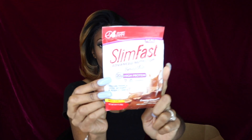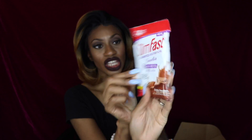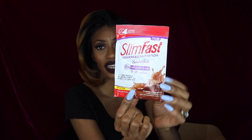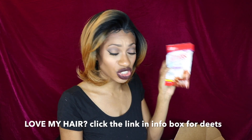The first item is a SlimFast Advanced Nutrition Smoothie. This is something that will help you lose weight and keep it off. For me, I don't necessarily need to lose weight, but I like to have little things like this to help keep my energy up throughout the day. I don't always have time to stop and eat, so having a shake like this will help me keep my calories up. I love little shakes like this.